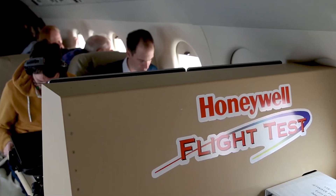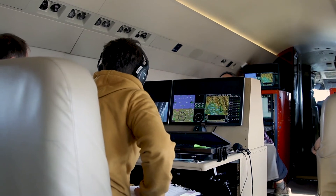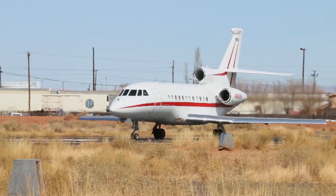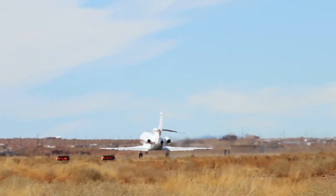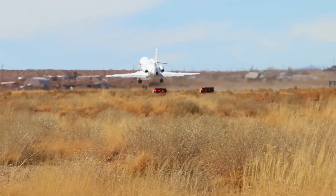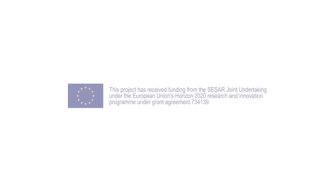Currently SURF-IA is being flight tested, but the plan is to bring it to market by 2021. We would like to be the first who can deploy with our partners such a system, avoiding surface collisions and runway incursions.